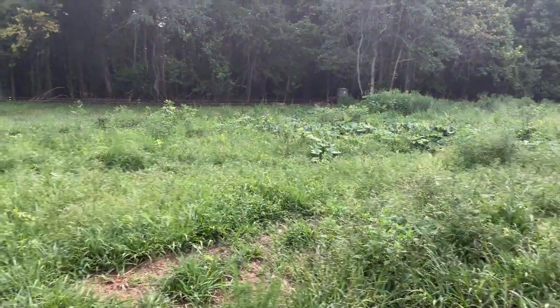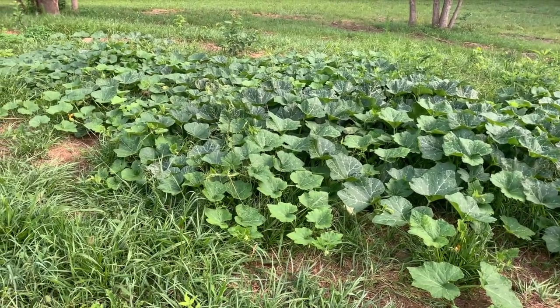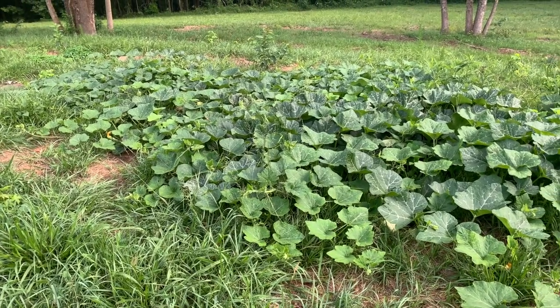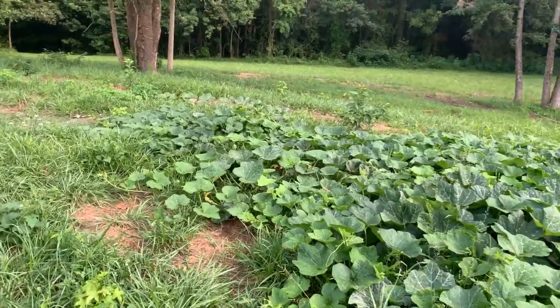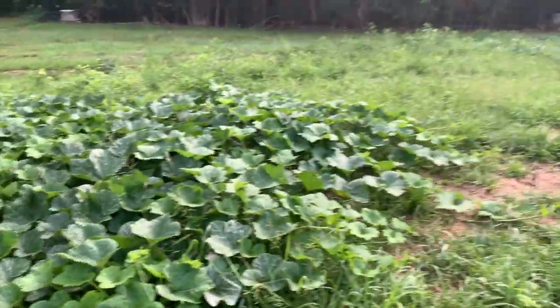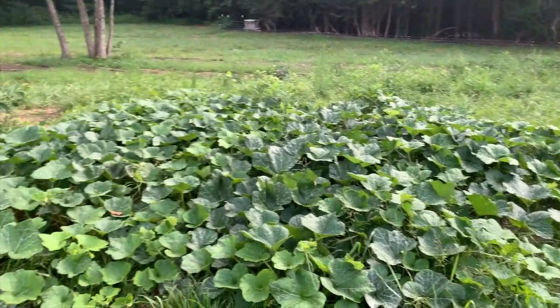But last year he raised butternut squash, and after they were done, said we could come out and get as many as we wanted. So we took the tractor out with a bucket on it and got three or four bucket loads of butternut squash and brought them out here and fed them to the pigs.